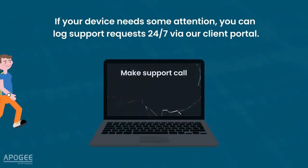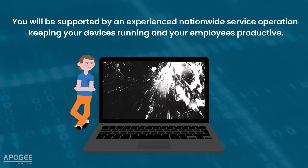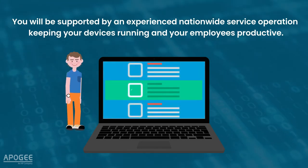If your device needs some attention, you can log support requests 24x7 via our client portal. You will be supported by an experienced nationwide service operation, keeping your devices running and your employees productive.